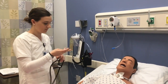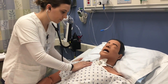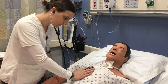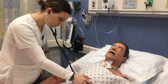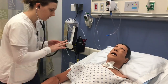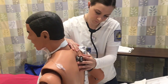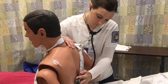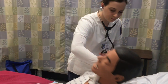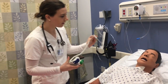Now I'm going to take a listen to your lungs. Just breathe normal for me. All right, let's have you lean forward for me and take a deep breath. I'm going to have you open your mouth up and lift your tongue up, and I'm just going to rest it in there.